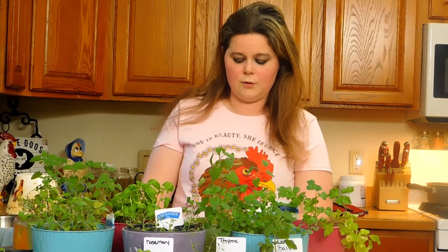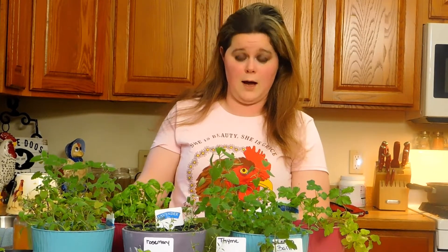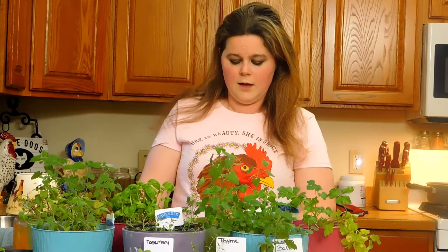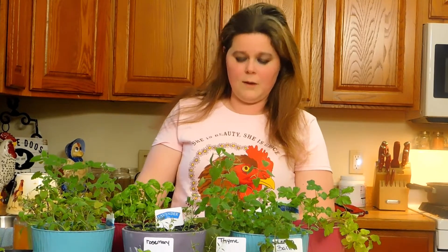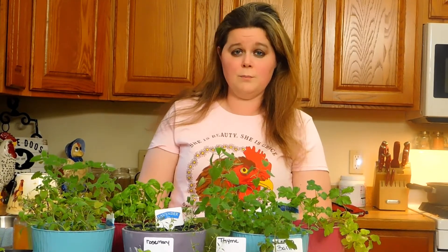The cilantro, sage, and spearmint are for their general health. To make their eggs more orangey and richer, I chose basil and marigolds. But you can also purchase alfalfa hay and it does the same thing.